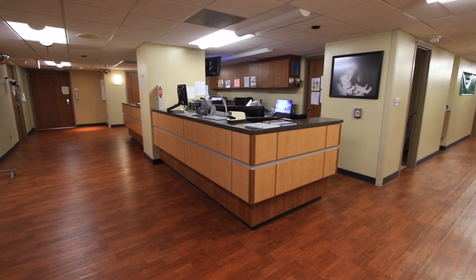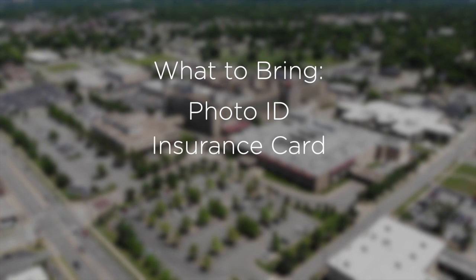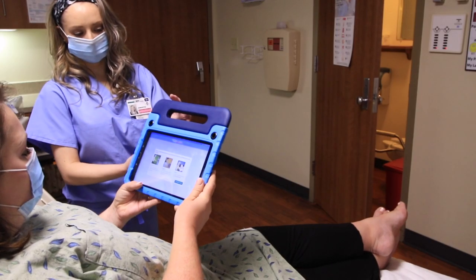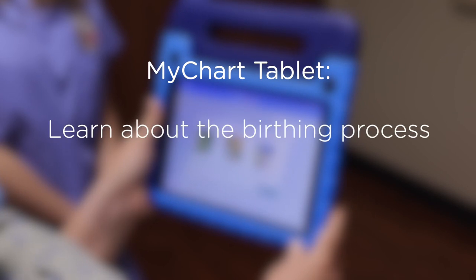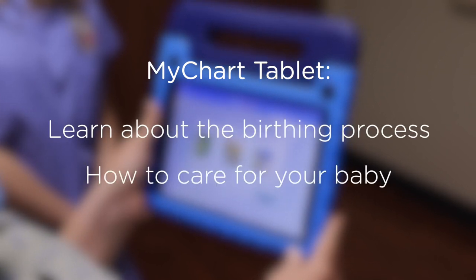You will need to bring a photo ID and your insurance card when checking in. Once in your room, a tablet will be provided for you to access your MyChart, sign consents, and preview your medical information. You can also learn about the birthing process and how to care for your baby on the tablet during your visit.